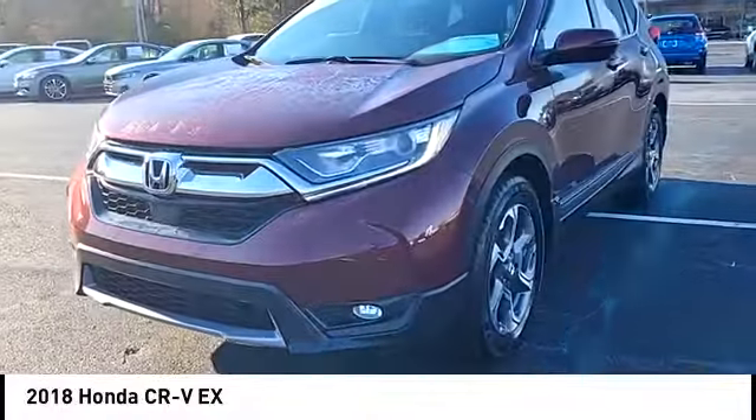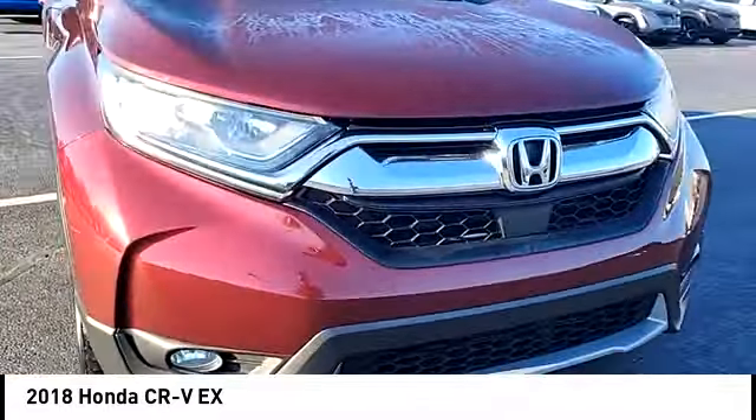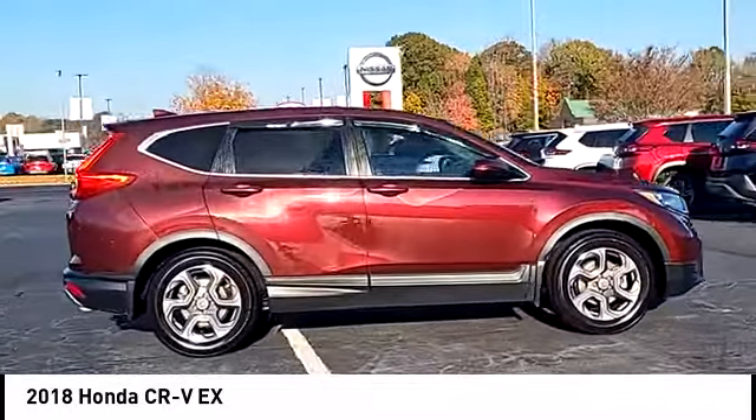Take a ride in the 2018 CR-V. CR-V, a top recommended vehicle because of its car-like driving manners, good value, cool technology, and comfy interior.